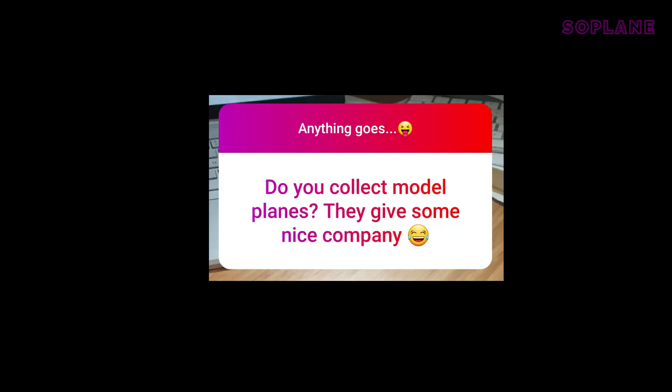This one's from Palm Air on Instagram: do you collect model planes? I do — they're all back there. I collect 1:400 scale. Let's check them out.